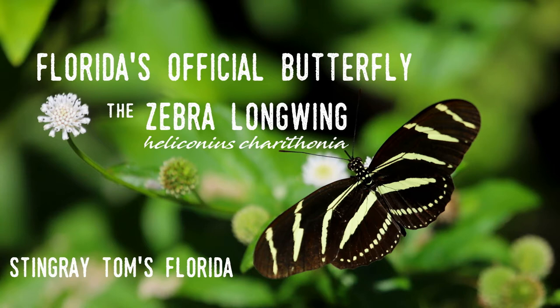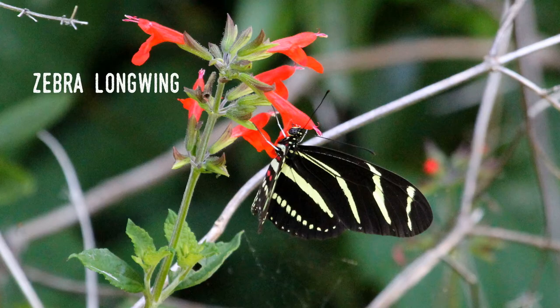This time it's Florida's State Butterfly, or as I like to call them, Flutterbys. The butterfly in question is Heliconius charithonia, commonly known as the zebra longwing, which is about the most descriptive name around.